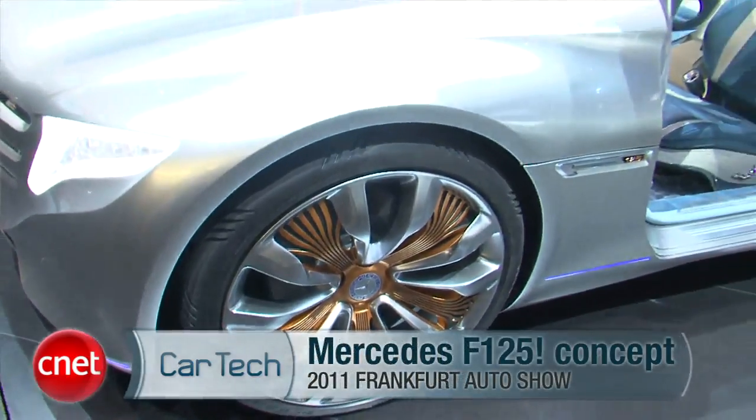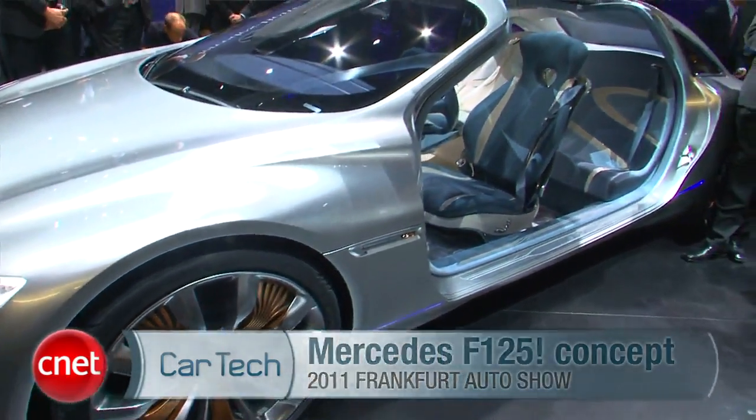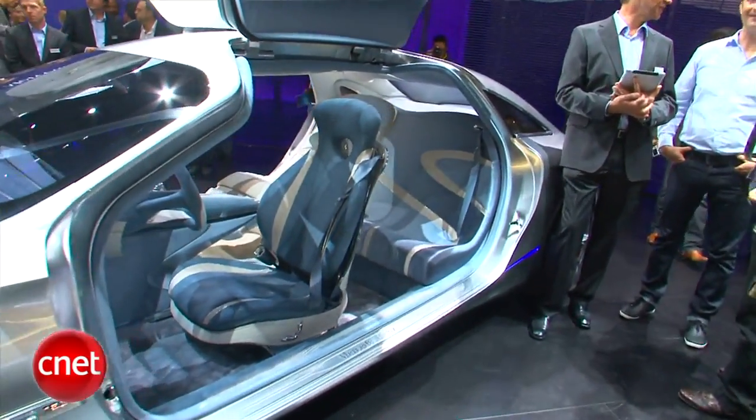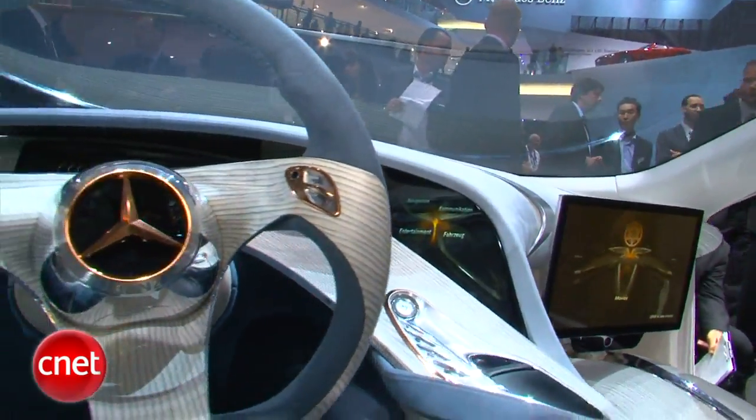That's a big old gullwing door! This is one of the bells of the ball here at Frankfurt 2011 — the Mercedes F125 concept. By the way, the end of the name has an exclamation mark on it, and for pretty good reason. There's an awful lot of tech going on here.